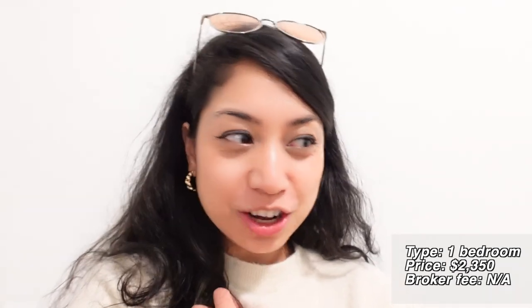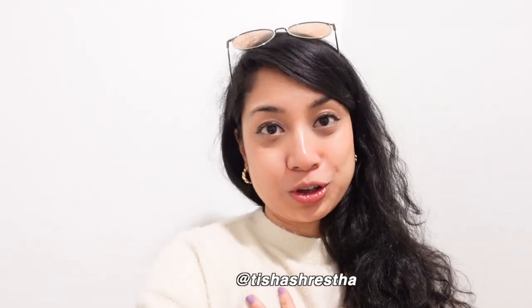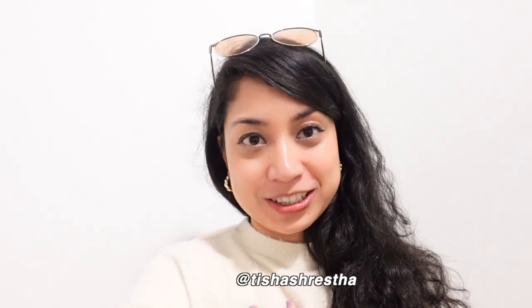I'm inside my apartment. It's official — I am moving to New York City. I can't believe that I'm moving to Manhattan. I am shaking. In this video, I will be showing you guys my New York City apartment.